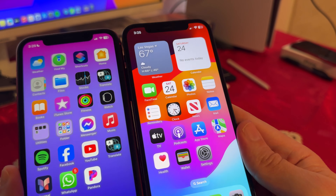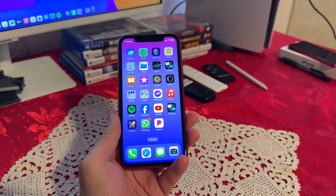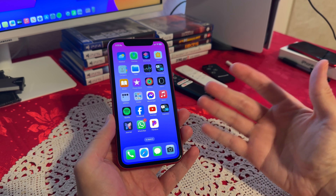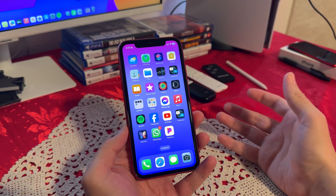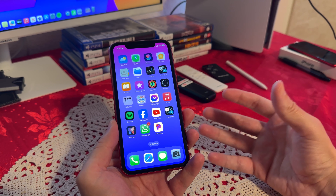Let me show you both of them up close. On paper, you definitely notice the difference — just OLED versus IPS alone is a big difference. But when it comes to day-to-day use, honestly, I don't notice that much of a difference.